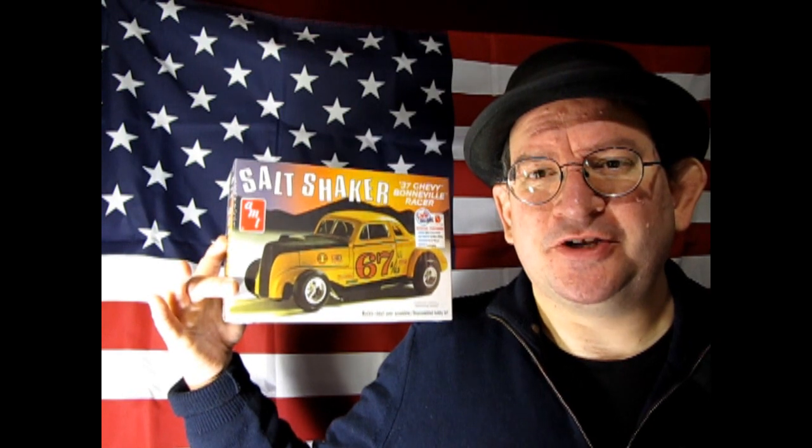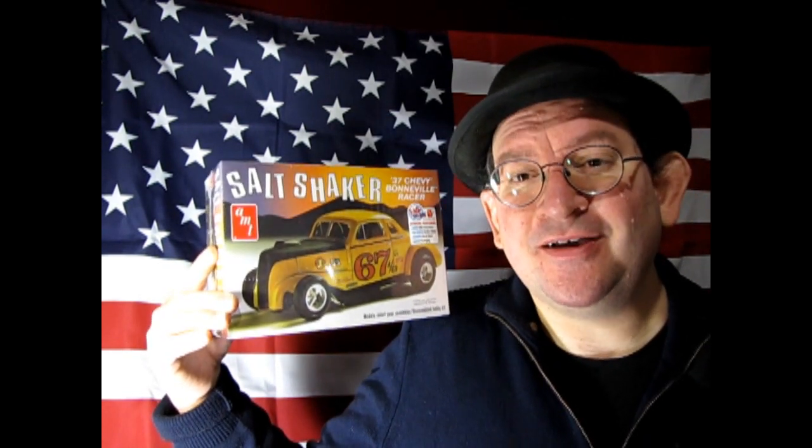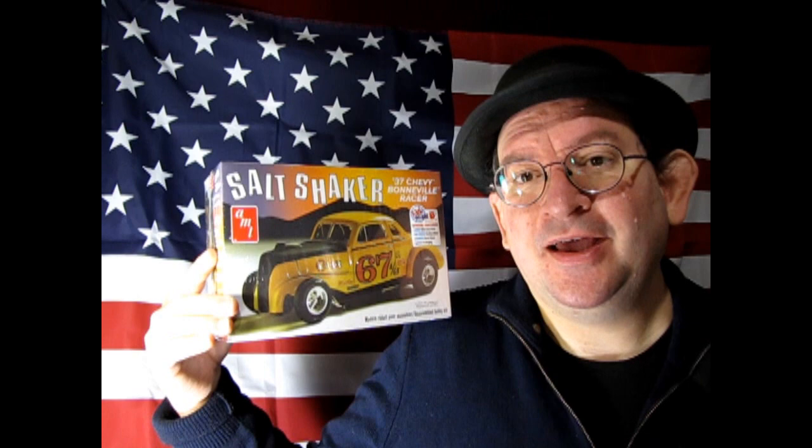The first country we can take a look at is, of course, the United States of America. And I have this great 1937 Chevy Coupe — this is the Salt Shaker Bonneville race version. However, you can build this stock, custom, or racing. I think I want to build mine stock because it seems like nobody else is.